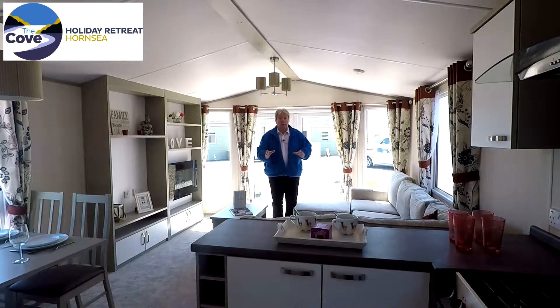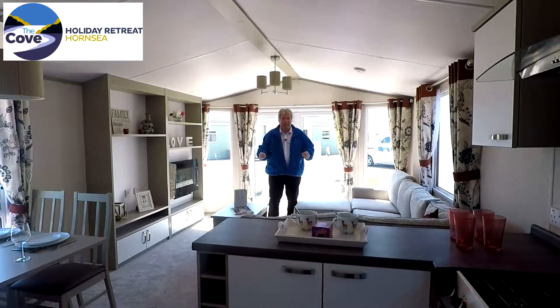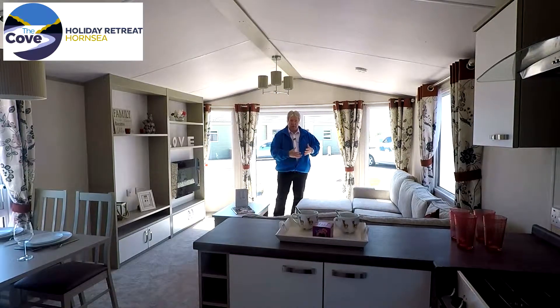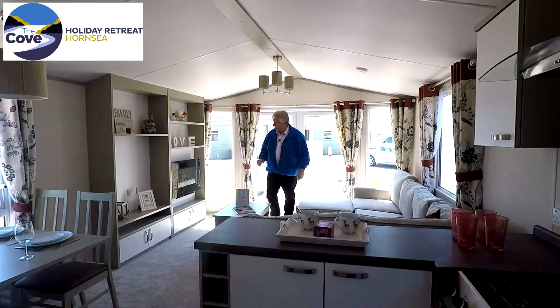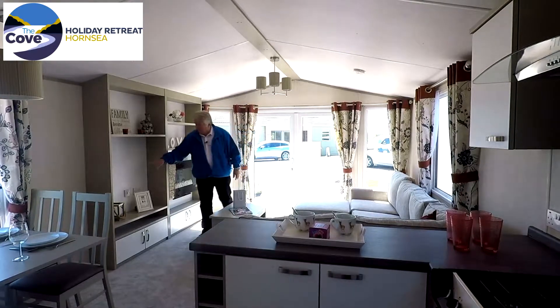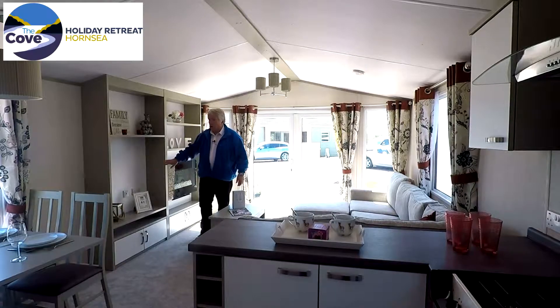Inside there, there's a pull-out sofa bed in case you get the odd guests arrive unexpectedly. You also get this really nice footstool, perfect for just laying out and relaxing. There's a freestanding coffee table, this really modern electric fire, and of course plug sockets and points for your television on this really nice modern unit.